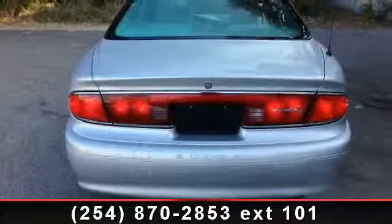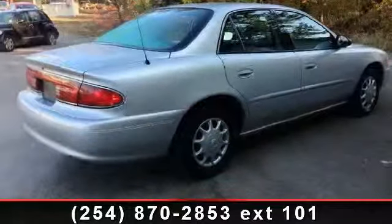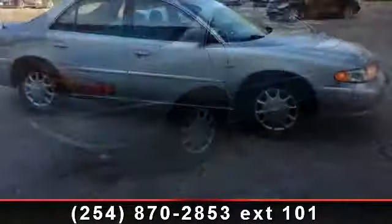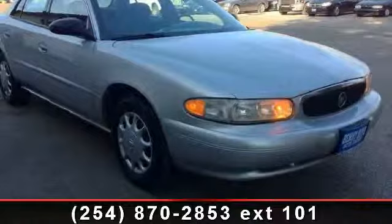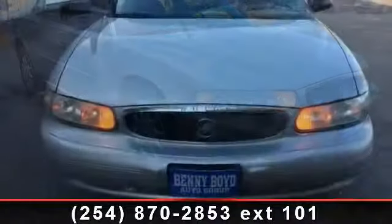Some of the top features included with this vehicle are Power Door Locks, Power Windows, Automatic Headlights, Power Mirrors, Intermittent Wipers, Multi-Zone AC, and Rear Defrost. This car won't be available much longer. Call now to schedule a test drive at our dealership.